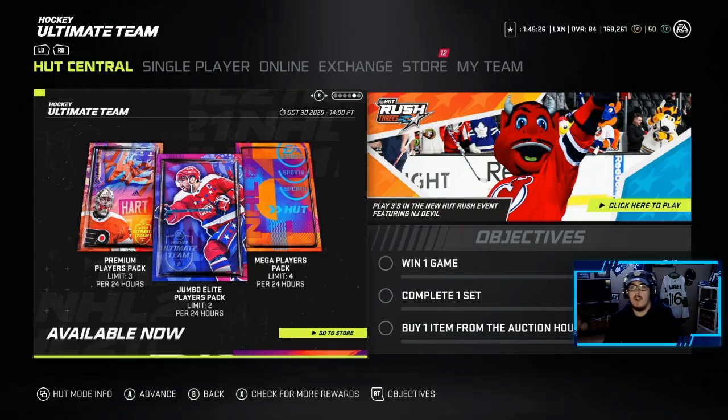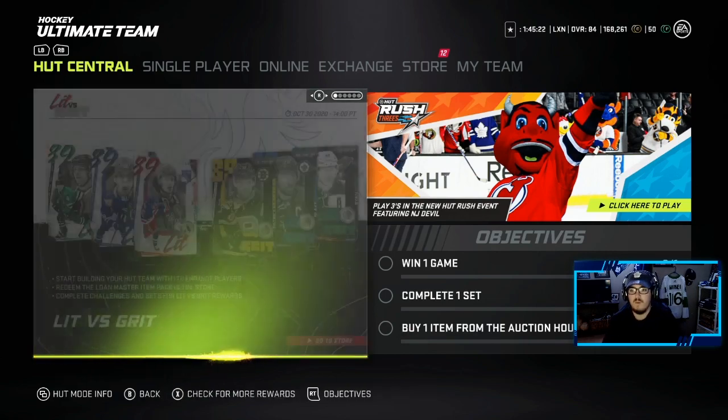Yo! What's going on LeafreNation? It's Leafre back again, welcome back to today's video. Boys, today we have a big pack opening. We have 12 unopened packs in the store, and quickly I'm going to run down what we do have in store.